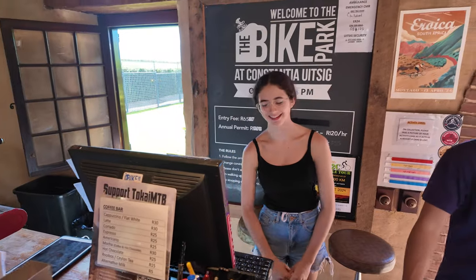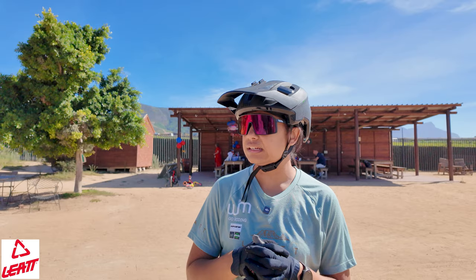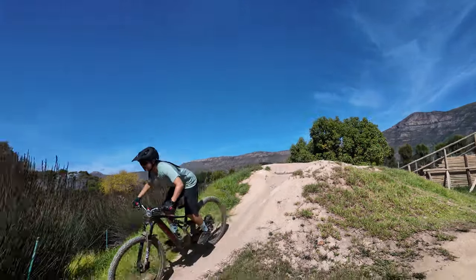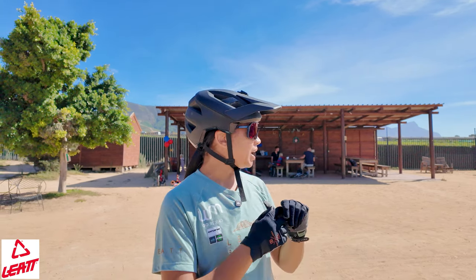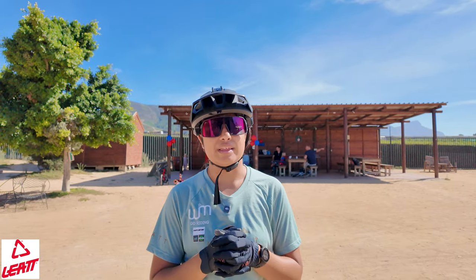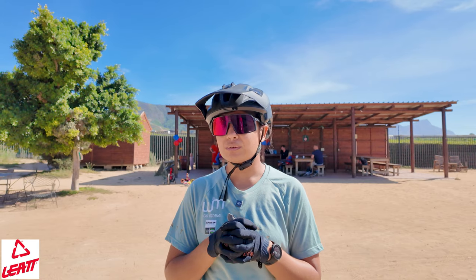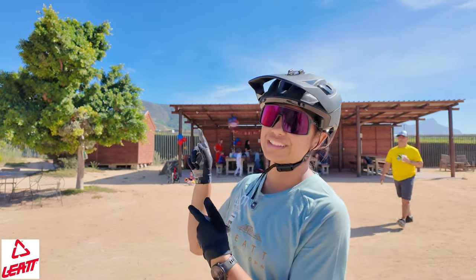At the Constantia Bike Park, it's a 65 Rand entry fee for the day per rider. There is oodles of fun and lots to keep you busy for quite a while — you're not going to get bored here. Because you're going to be spending some time here, there is coffee available and one or two other treats. It's a pretty cool package and definitely a cool place to come try things out in the south. With that, we're going to hit the trail.